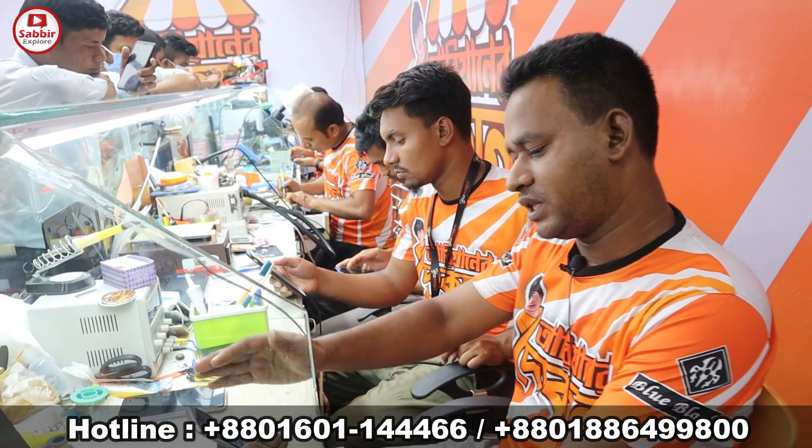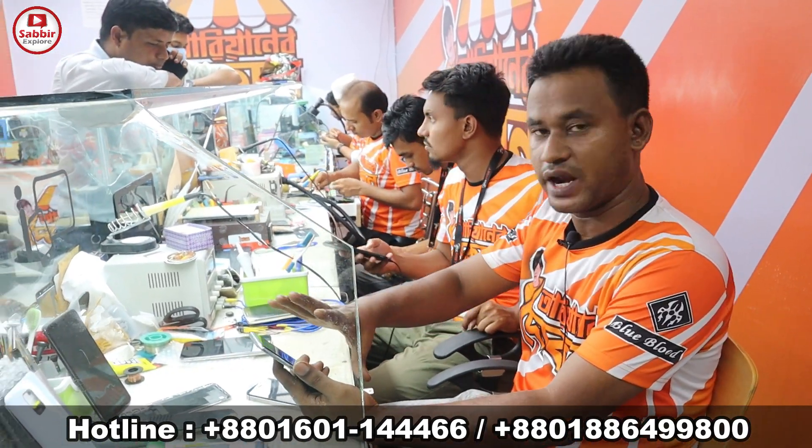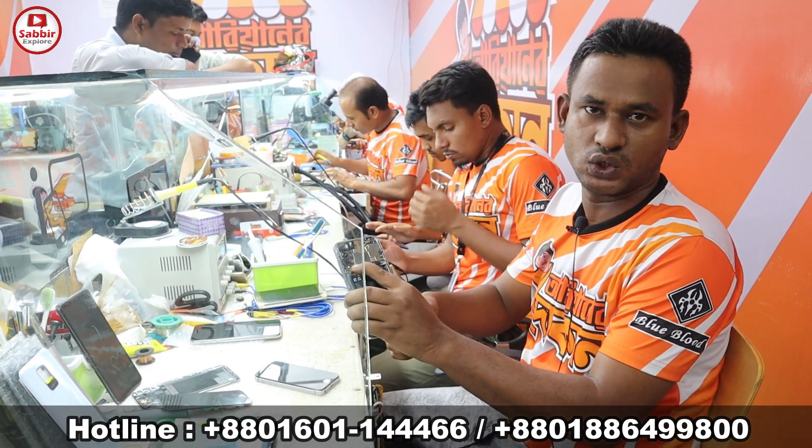Do you have wholesale price? Yes, there are all accessories available. iPhone, Samsung, Mi, Oppo, Apple — all brands. Original display, backshell, battery — all accessories are available.